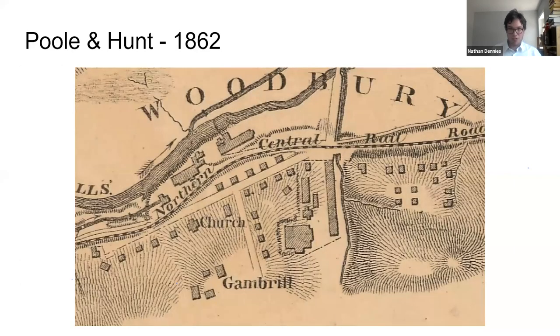Before moving on, here's a recap of how the site changed over time using atlases and maps from the period. Here is an image of Woodbury in 1862 — you can see that Poole & Hunt has been established after starting in 1853, with the long machine shop, the foundry, and the blacksmith shop visible. You also see Brick Hill has been established, along with the textile mills and the mill village adjacent to that.